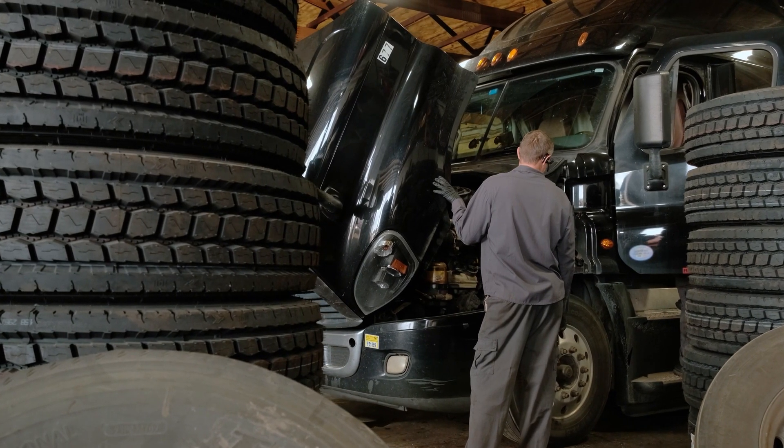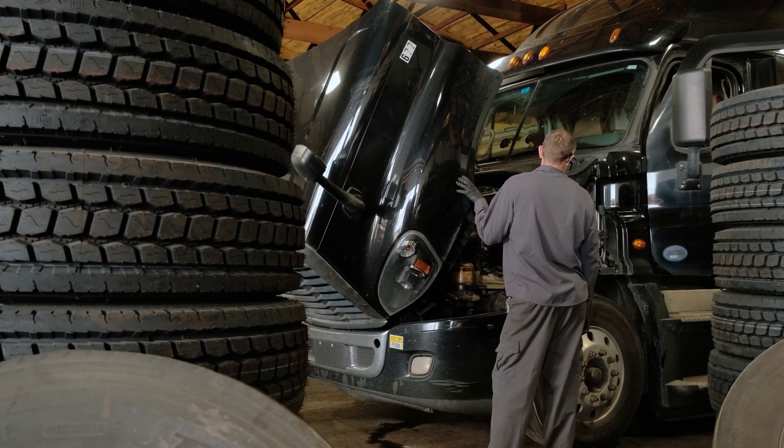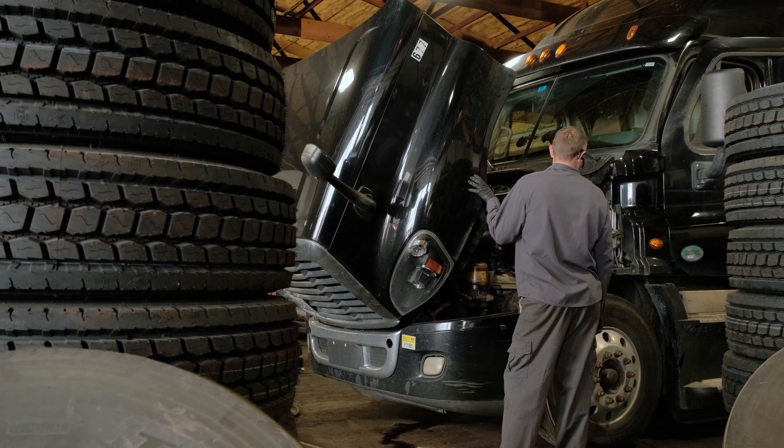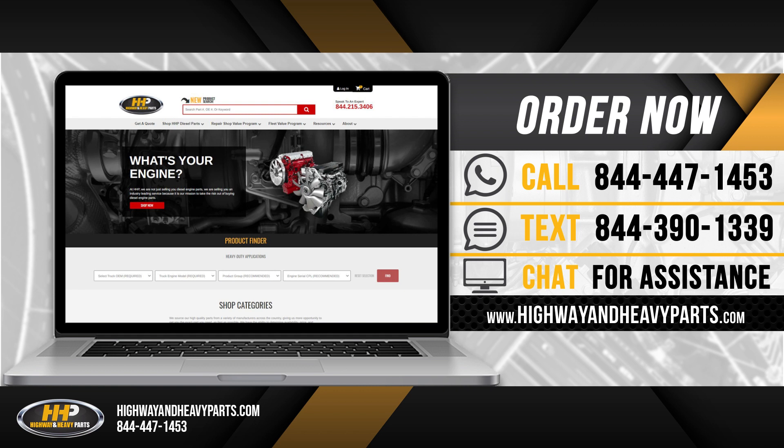If you're having any issues with your truck, have it scanned first by an authorized technician. They'll be able to see if you're getting bounce rates that are off or if you're showing a code. For more information on common rail fuel injectors, chat with us online at highwayandheavyparts.com or call us today at 844-447-1453 and connect with one of our ASC certified parts technicians.